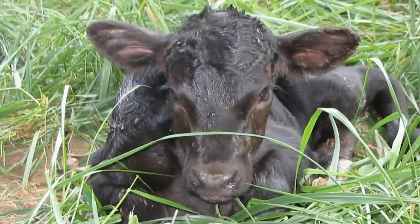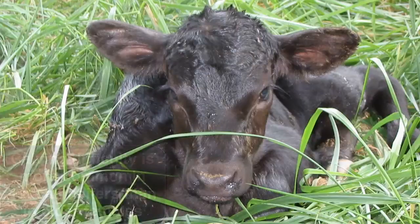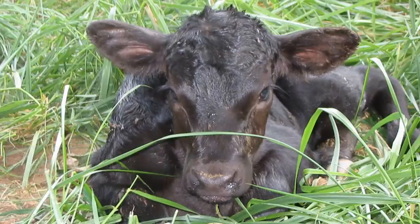According to the Beef Improvement Federation, most calving difficulty or dystocia occurs in two-year-old first calf heifers. Research indicates that disproportion between calf size and size of the female birth canal is a major contributor to calving difficulty. As a result, producers may use yearling pelvic measurements as a culling tool to reduce the potential incidence and severity of calving difficulty among first calf heifers in their herds.